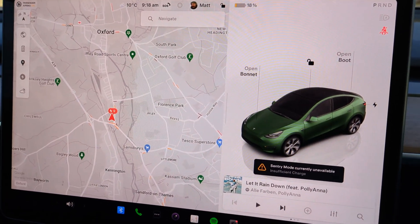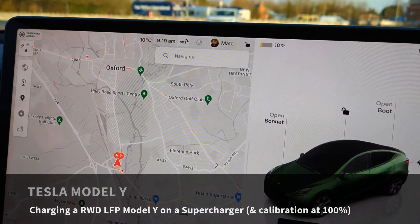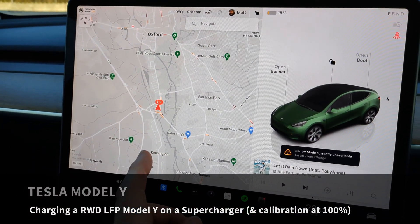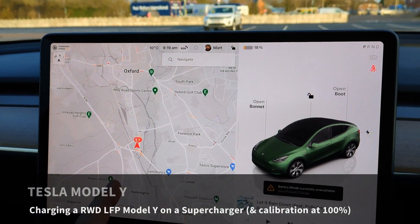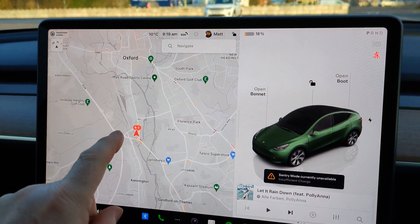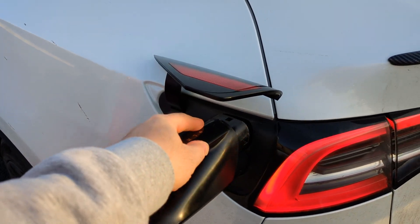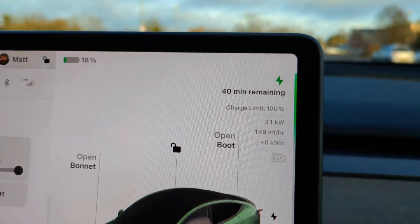I'm in my Tesla Model Y and this morning I've just pulled up to a supercharger. My battery is at 18% and I'm going to see what the charging speeds are like, because it's been pre-conditioning but only for 25 minutes — it probably needs more like 40 minutes. It's 10 degrees and was a bit colder earlier, so the battery pack is still going to be a little bit cold.